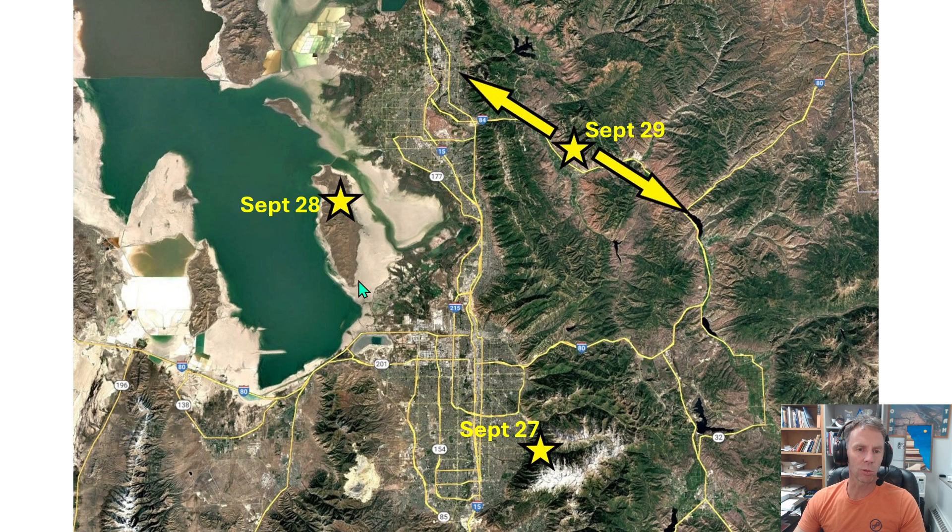The next day, on Saturday the 28th, we will be out at Antelope Island State Park — one of my favorite places in all of northern Utah. Just fantastic geology, great views of the Wasatch, and some really interesting rocks that record some very early events in Earth's history.